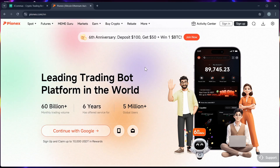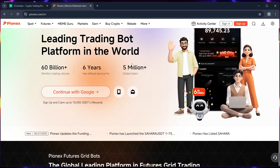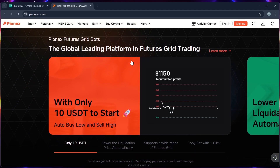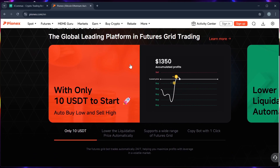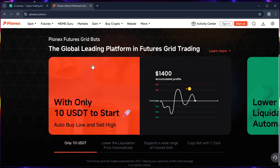Pionex, on the other hand, is an exchange with built-in tools. It offers over 16 pre-built bots like grid trading, infinity bot, and rebalancing bot — all for free.